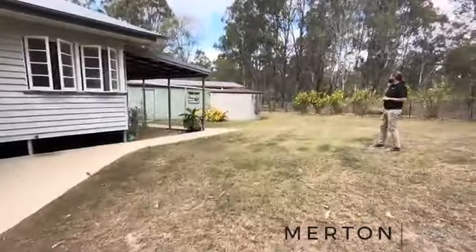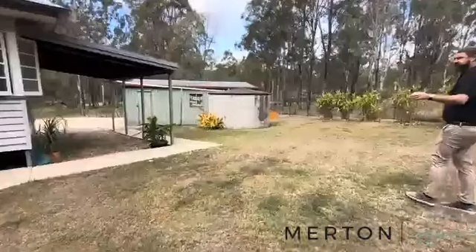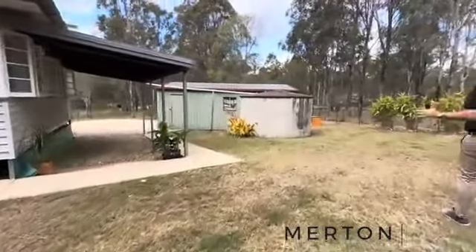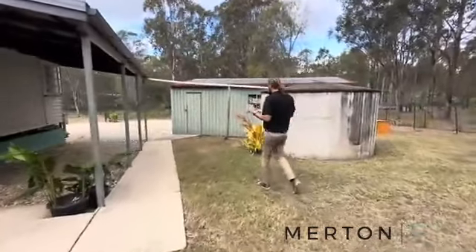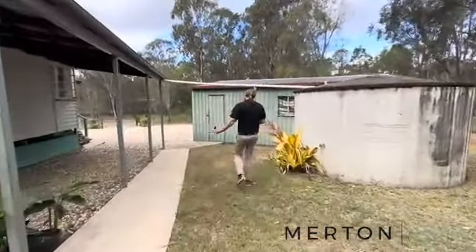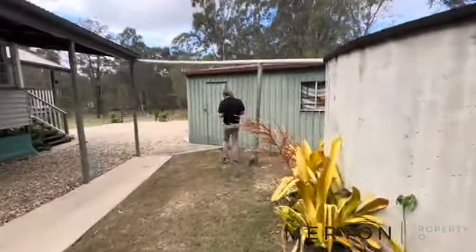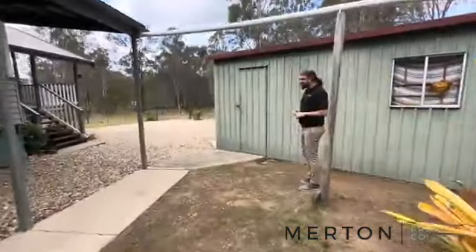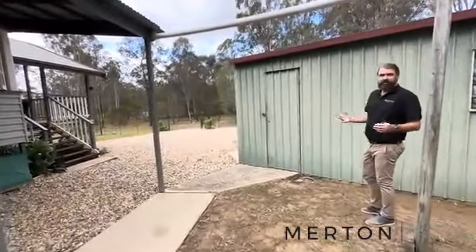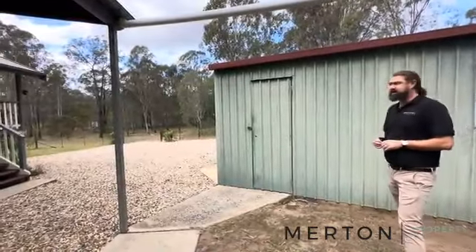We've got the 6x9 colour bond shed, one 5,000 gallon tank, and it is on septic — you might want to put another tank on at some point. You've got the bypass coming out here, probably being finished in the next 12 or so months, which is going to make a massive difference to travel time if you're still working down the Sunny Coast or Brisbane, or just need better access to those places.